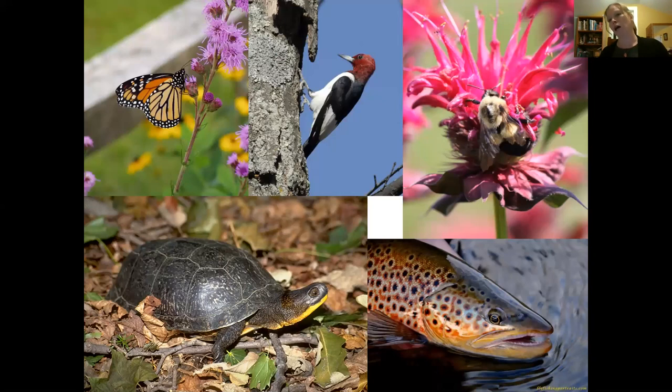We're talking about buffers today because they're really important for both water quality and habitat. Each of these animals shown is a threatened, endangered, or species of concern in Minnesota. Monarch butterflies have seen declining numbers. The redheaded woodpecker numbers have really declined a lot. The rusty patched bumblebee is Minnesota's new designated state bee and is also a federally endangered species. The Blanding's turtle is found in northern Washington County and is a threatened species. And trout are also a species of concern.